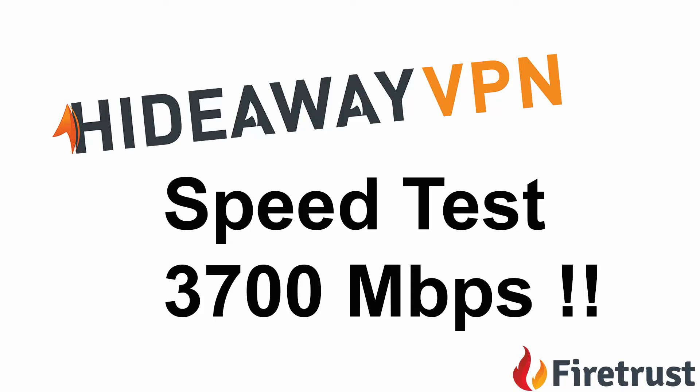Hi, I'm Nick Bolton from FireTrust.com. Today I'm going to show you a video of our VPN Hideaway getting up to speeds of 3.7 gigabits per second.